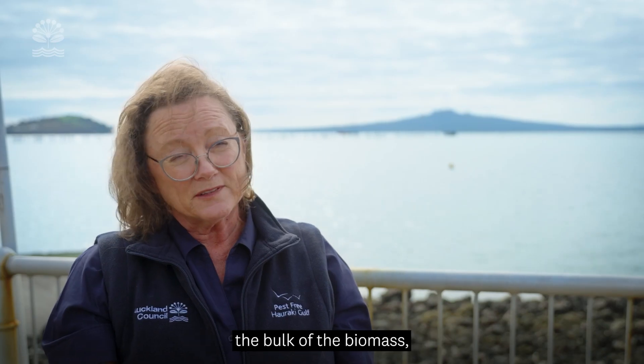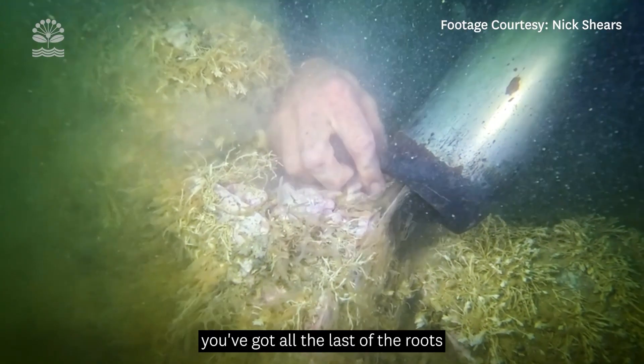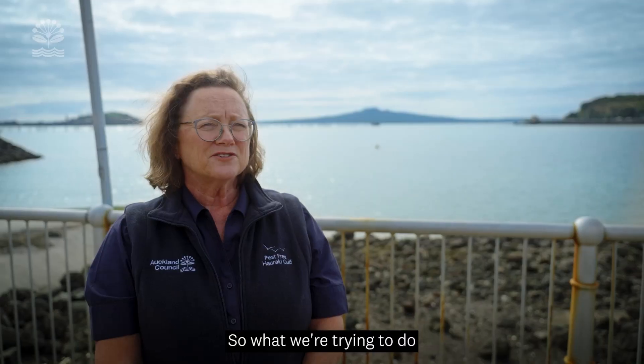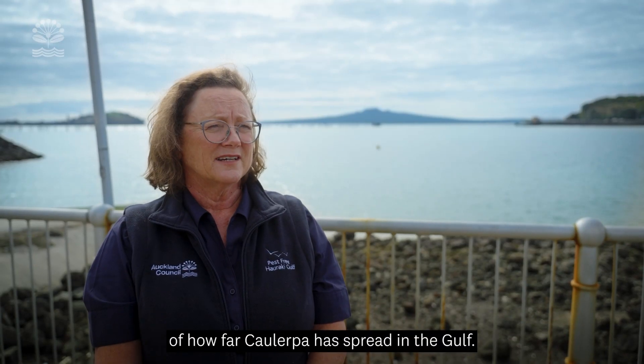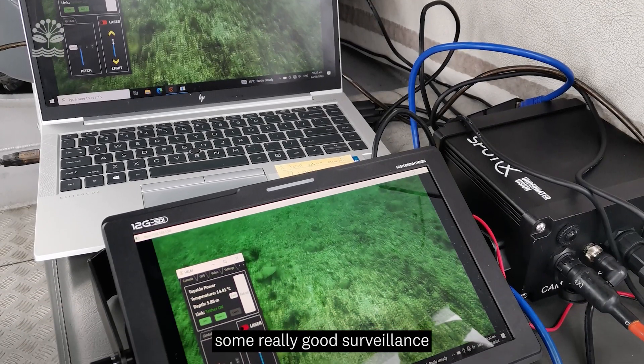While the suction dredging removes the bulk of the biomass, it's been really hard to make sure you've got all the last of the roots of these weeds. So what we're trying to do is get a picture of how far the Caulerpa is spread in the Gulf, and we're developing some really good surveillance tools and techniques.